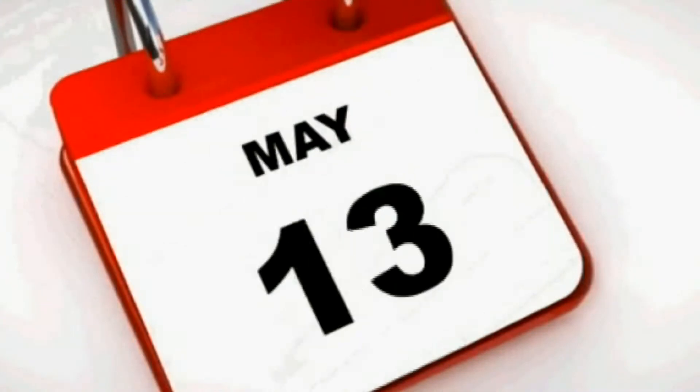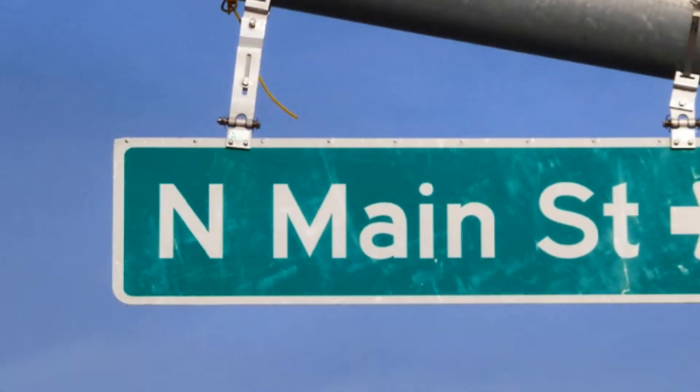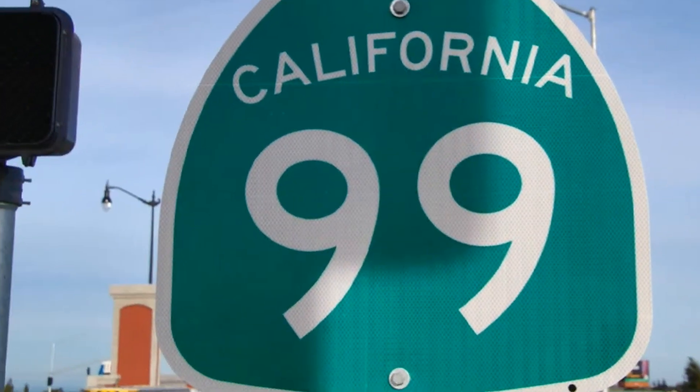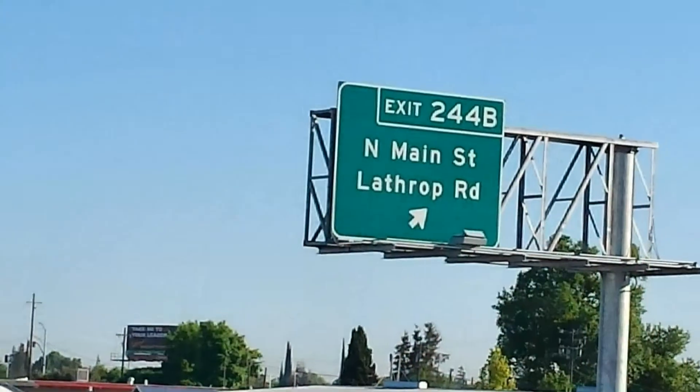Access 365 days a year, Arco's Self Storage is conveniently located at 1654 North Main Street in Manteca, California, just off Highway 99's North Main Street and Lathrop Road exit.